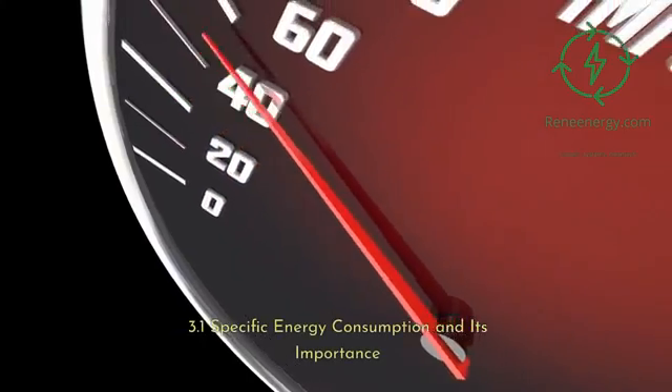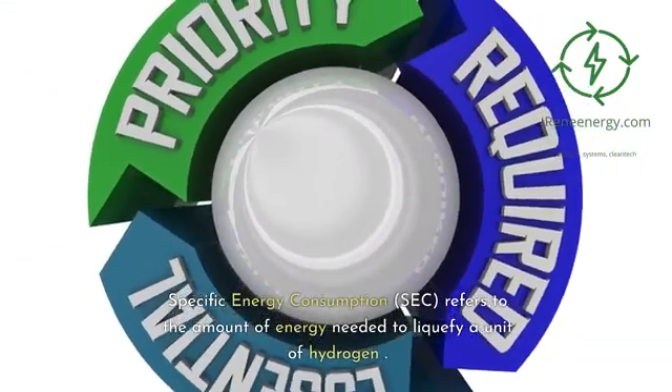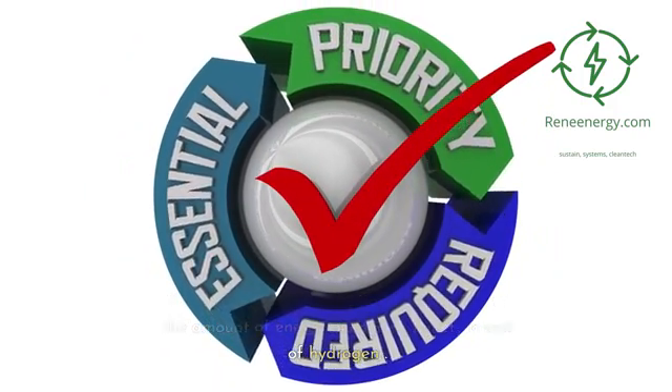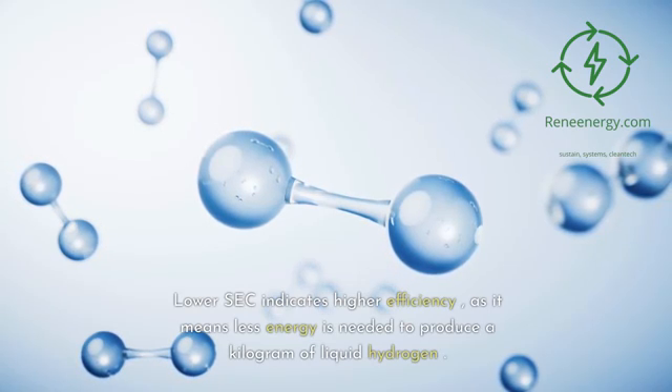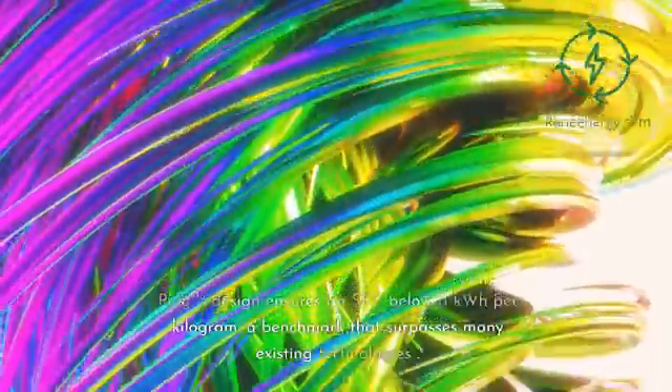Specific energy consumption (SEC) refers to the amount of energy needed to liquefy a unit of hydrogen. Lower SEC indicates higher efficiency, as it means less energy is needed to produce a kilogram of liquid hydrogen. Plug's design ensures an SEC below 11 kilowatt hours per kilogram, a benchmark that surpasses many existing technologies.